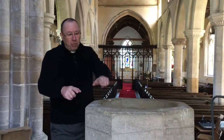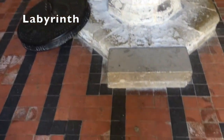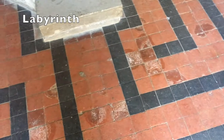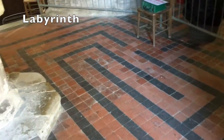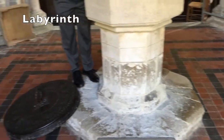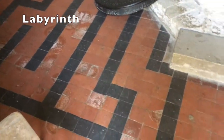You might see on the floor here some strange looking lines. These actually make a kind of maze called a labyrinth. The idea was that people would walk around the labyrinth and think about their journey of life and their journey to meet God.